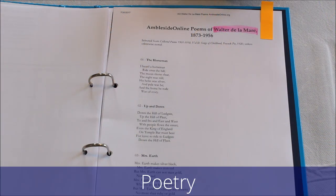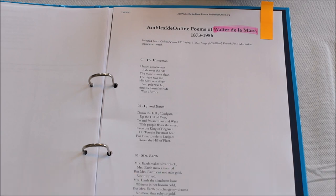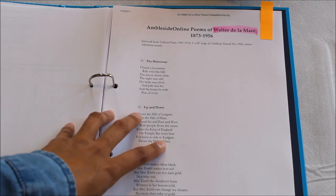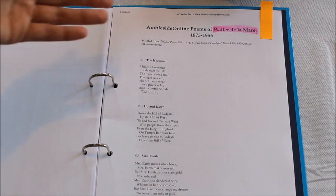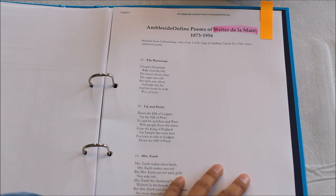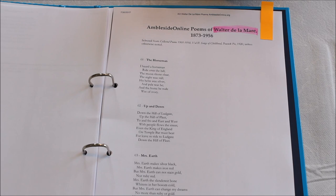Charlotte Mason and Ambleside Online recommend incorporating poetry into your homeschool so it becomes a natural part of the day. What's fantastic is that Ambleside Online provides the poetry for free — a whole year's worth — available to download and print. You can also get a physical copy if you prefer. For the first term we'll be studying the poems of Walter de la Mare, reading however many poems feels comfortable and natural during circle time each day. Each term features a different poet.